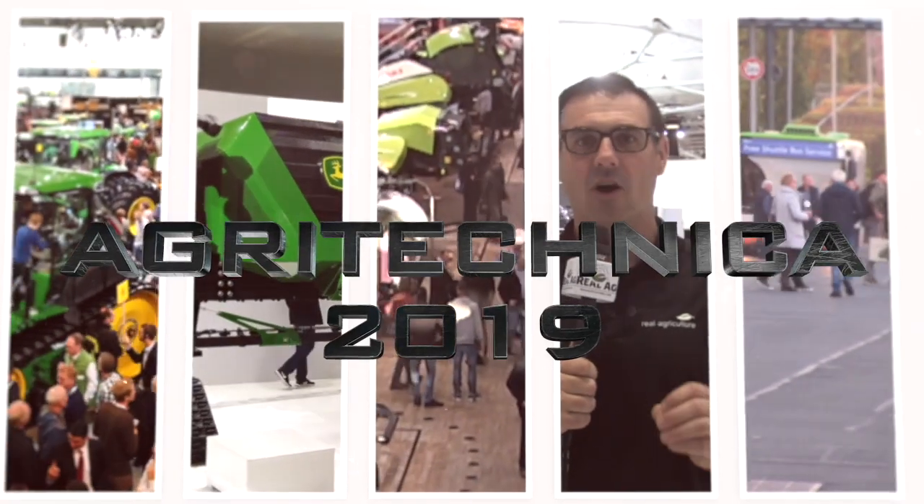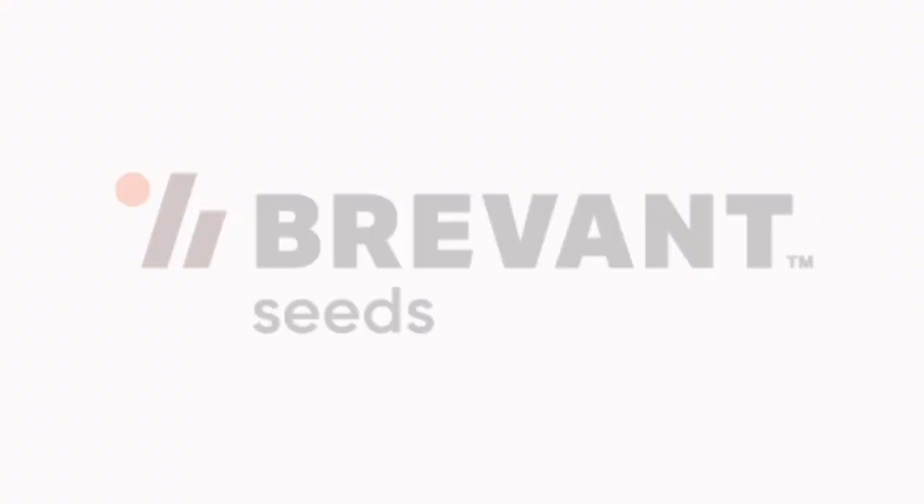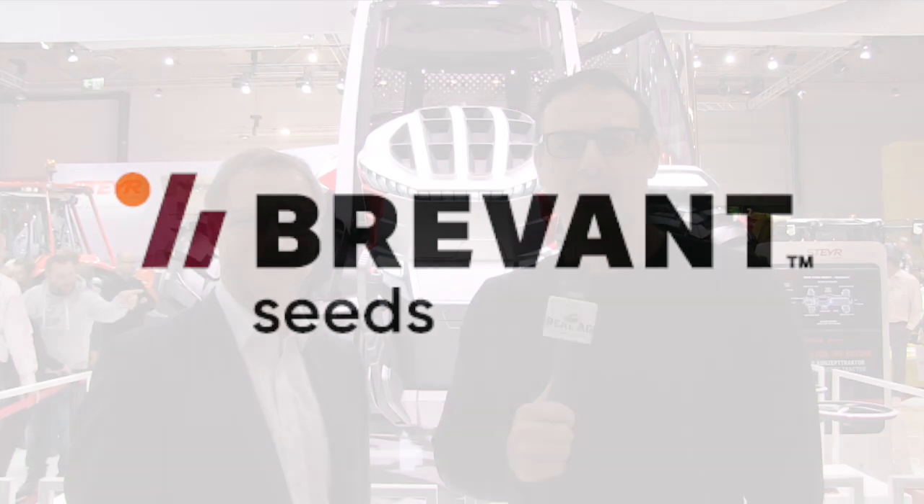Real Agriculture's coverage of Agritechnica 2019 is brought to you by Brevont. Sean Haney here with Real Agriculture. We're at Agritechnica 2019 in Hanover, Germany, brought to you by Brevont, and right now we're with Christian Huber of Steyr. How's it going today, Christian?